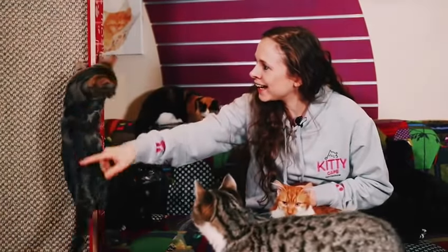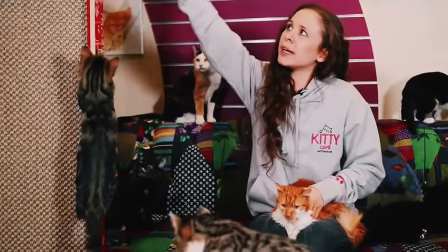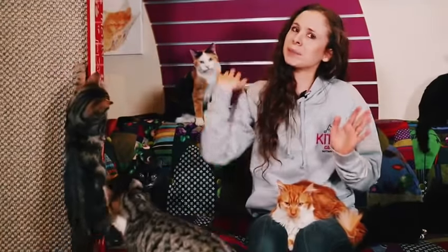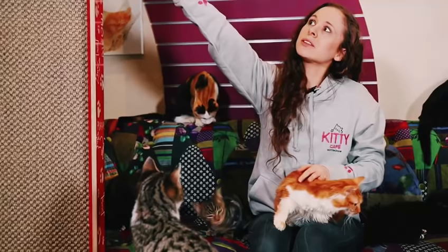Hey Frankie! Hello — and you can see they just absolutely adore it. They can climb all the way up to the top, which just speaks directly to their instincts. We all know that cats love that kind of thing, and they can sit on top and lord it over us, just as cats should.